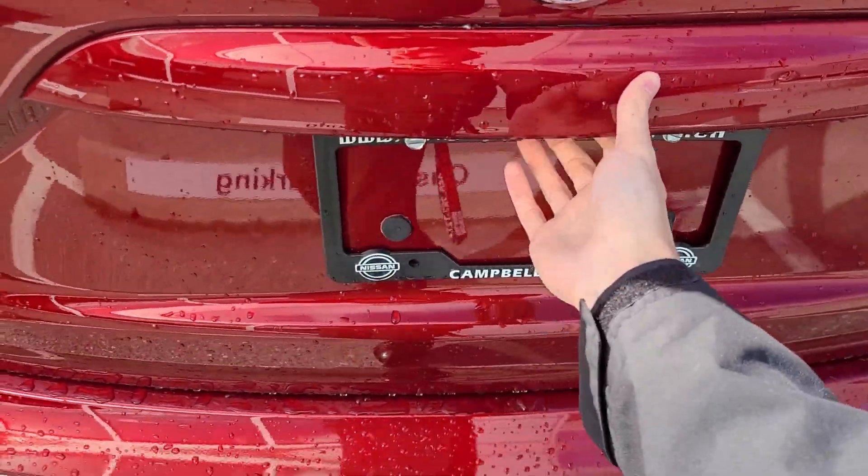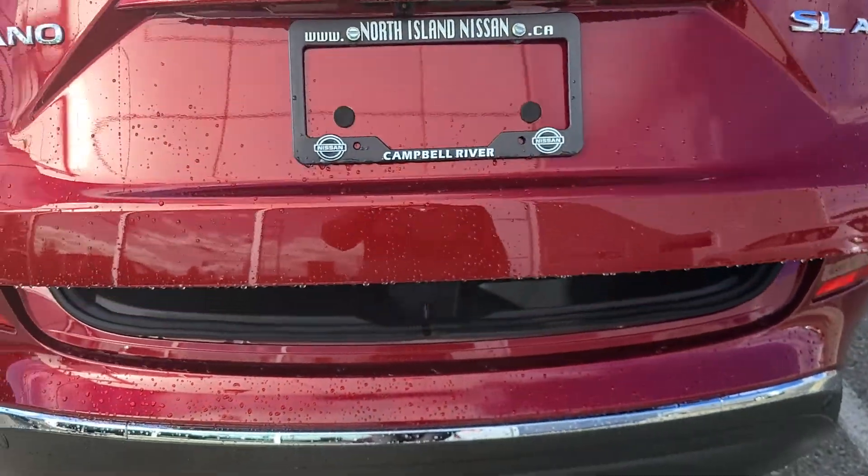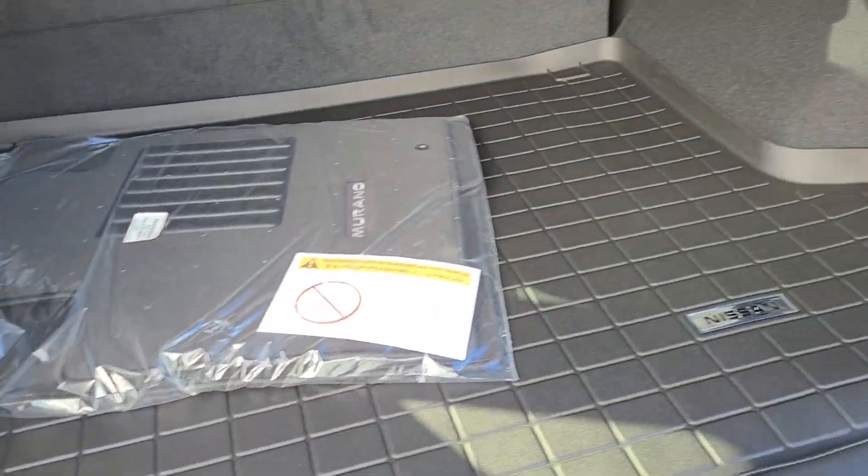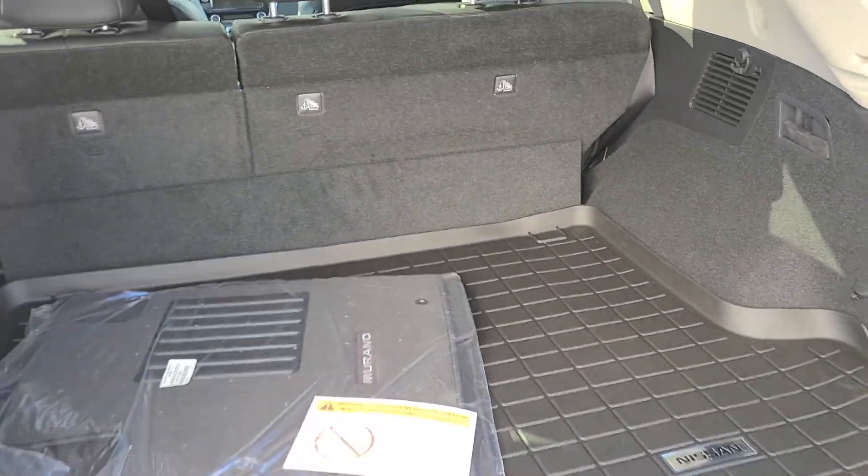It is of course an all-wheel drive model too. This one has a rubber cargo mat in it, which is a nice addition that we've added in.